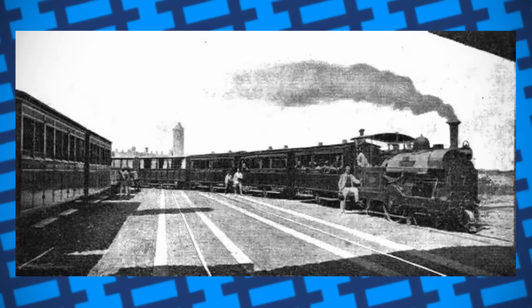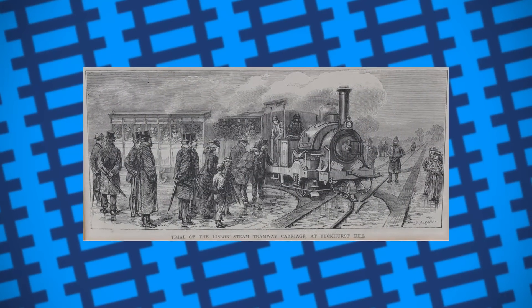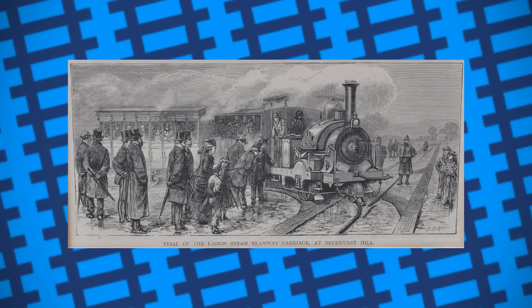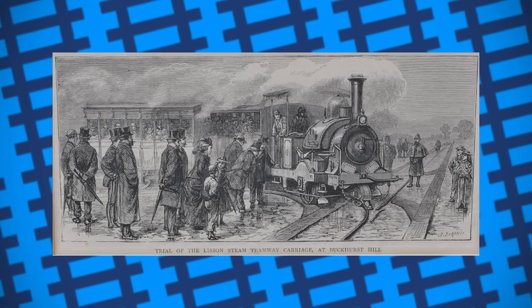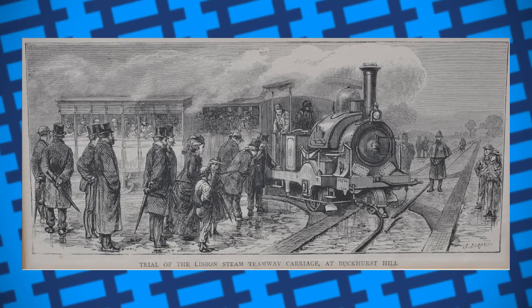Trevithick also specified that instead of running on the road, wooden planks should be laid on either side of the metal rail for the driving wheels to run on. To test the design, half a kilometre of track was built in Buckhurst Hill, Essex, where an engine could be steamed and demonstrated to the public in 1873 before being sent to Portugal.